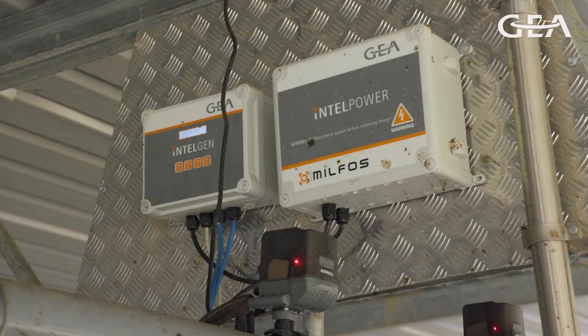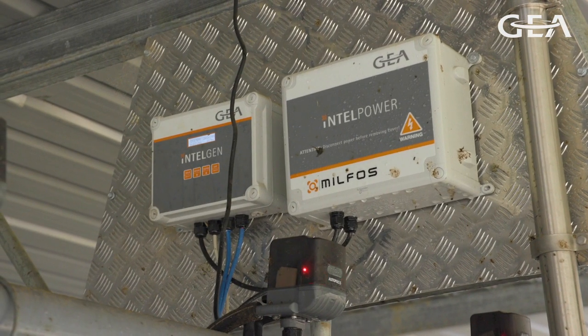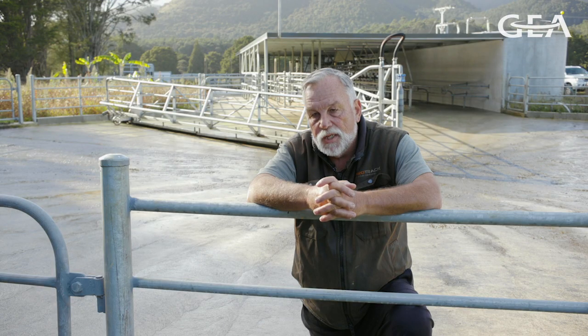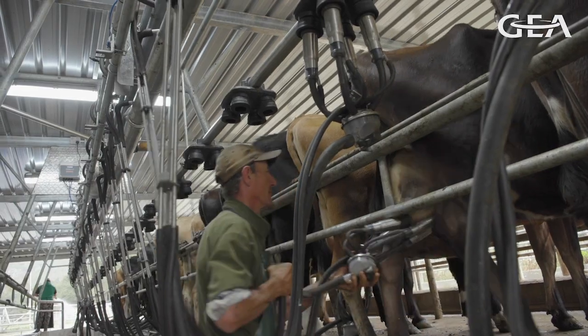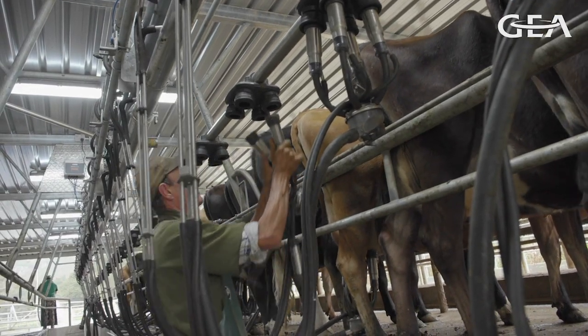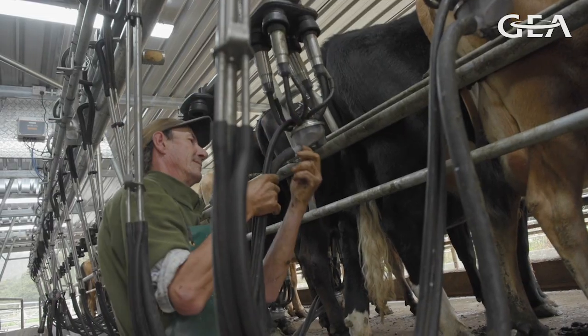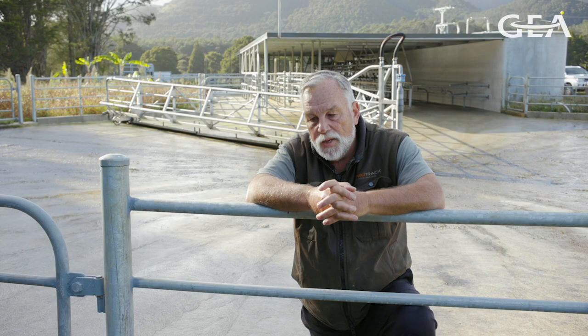We've made some additions: added an automatic teat spray, automatic drafter, and a bit of backing gate setup. The 300E clusters were again chosen to be consistent with a one-man operation — they're particularly light, so they're comfortable for both man and beast.